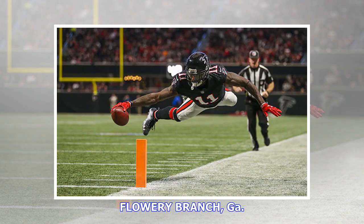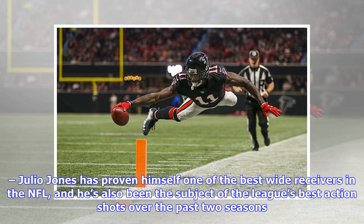Flowery Branch. Leo Jones has proven himself one of the best wide receivers in the NFL, and he's also been the subject of the league's best action shots over the past two seasons.